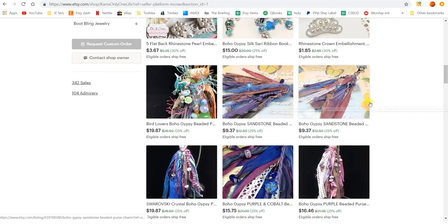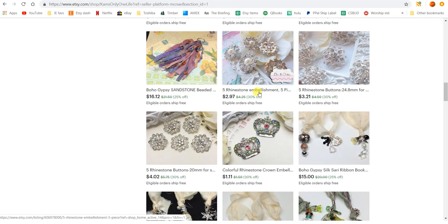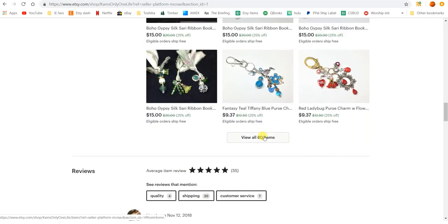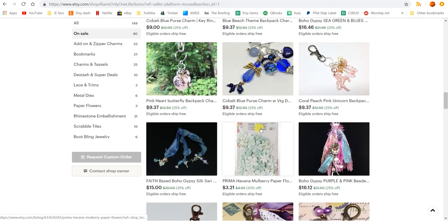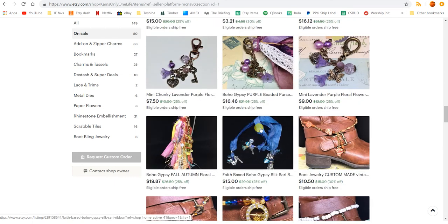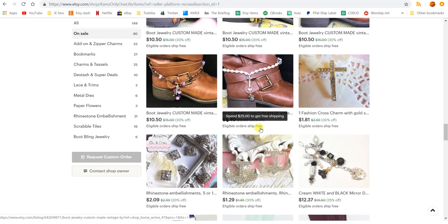These tassels are 25% off, but the rhinestone embellishments are 30% off, which is a good deal because I've already lowered my price on those. So it's a good time to buy. I'm just going to give you a quick overview so you can see the products. Some boot dangles — those have been selling pretty good on eBay, actually.